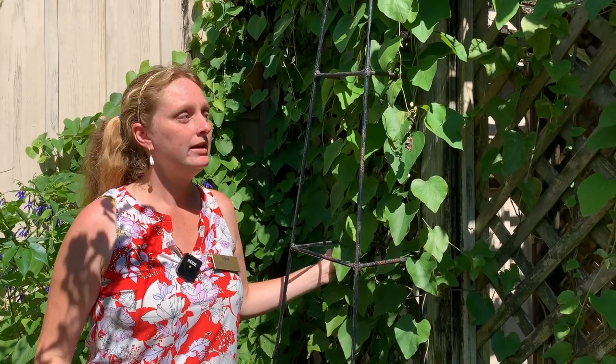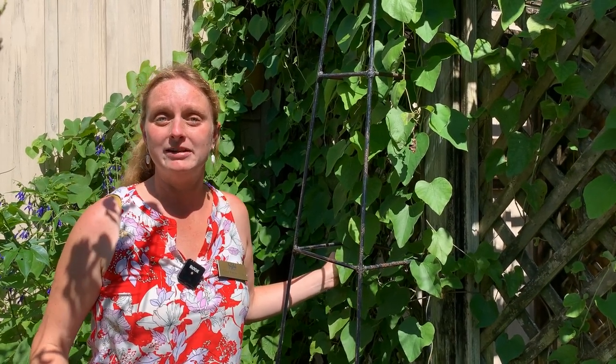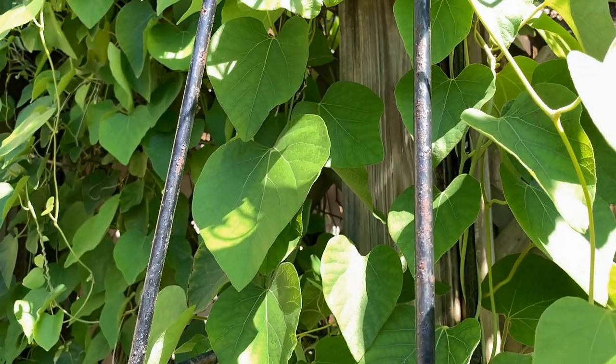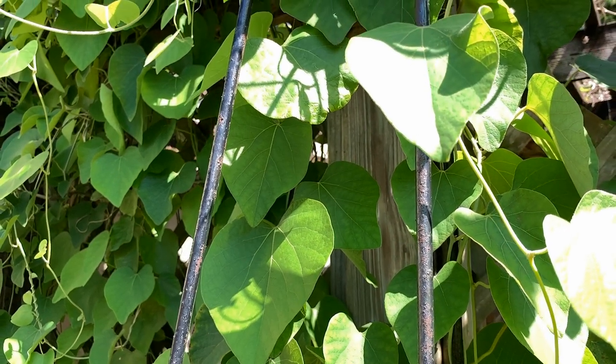This here is a Dutchman's pipevine. There are also native pipevine species in Louisiana, particularly the woolly pipevine. Both the native and the non-native pipevine are used by the pipevine swallowtail butterfly. We prefer to plant the native because the caterpillars do a little better and thrive and pupate a little more efficiently on the native compared to the Asian species of pipevine, but you can plant both — I have both in my yard.